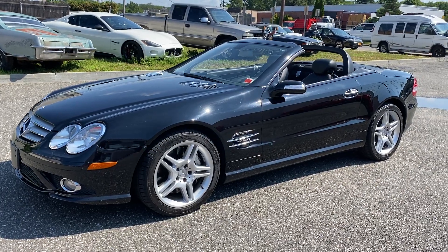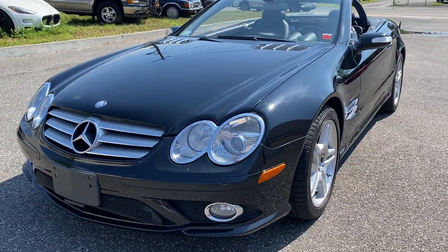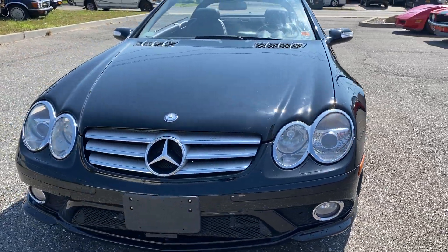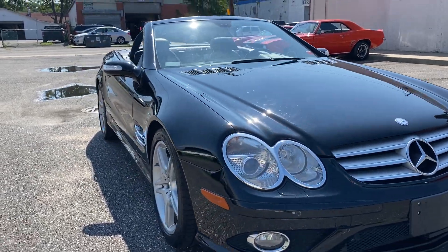Check out this beautiful 2008 Mercedes-Benz SL600 — this is the 12-cylinder. Very sought-after, beautiful car, one of the best color combinations: black on black.